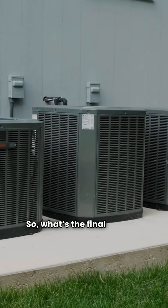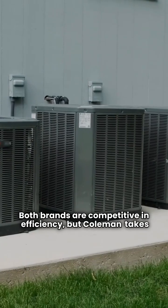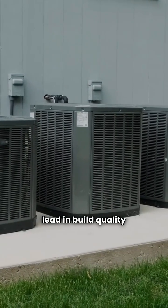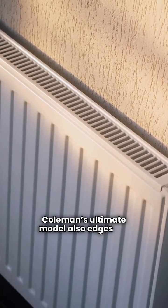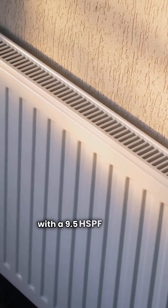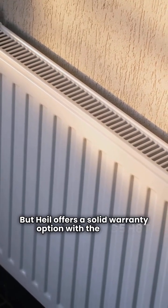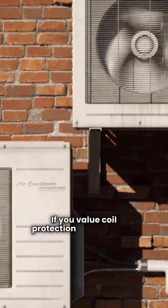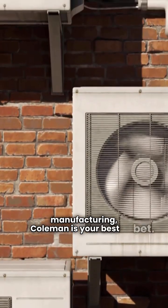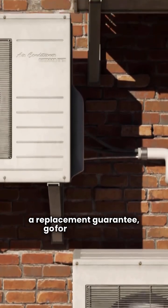So, what's the final verdict? Both brands are competitive in efficiency, but Coleman takes the lead in build quality and is made in the USA. Coleman's ultimate model also edges out with a 9.5 HSPF rating, but Heil offers a solid warranty option with the C5H8T. If you value coil protection and domestic manufacturing, Coleman is your best bet. If you want peace of mind with a replacement guarantee, go for Heil's C5H8T.